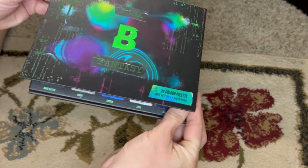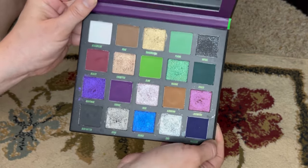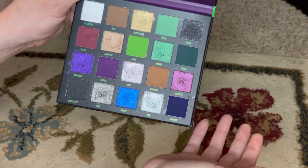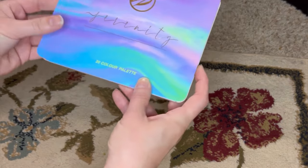Here's my final palette from Beauty Bay — the Dark Fantasy. I may end up passing this one along as well because I don't find it as exciting as I thought I would. It is very nice, same great formula, and the color story is interesting — a bright green, grungy brown, and minty green are kind of cool. I just don't find that I use it nearly as much as I thought I would, so I'll probably pass it along soon.